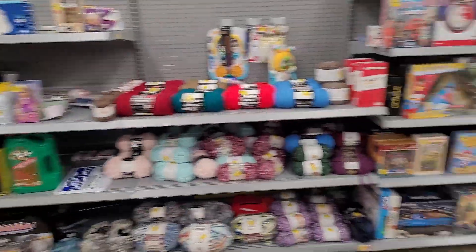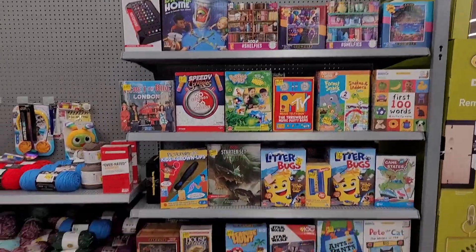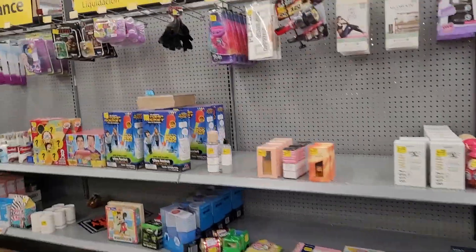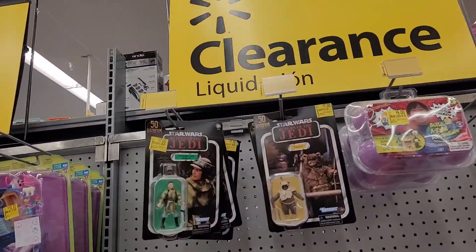Yesterday this section was closed and they were adding to it, and it didn't look like they were adding anything good. Still doesn't look like they added anything good. Clearance on this side as well — the one I hit yesterday was really great, but these are already on clearance.